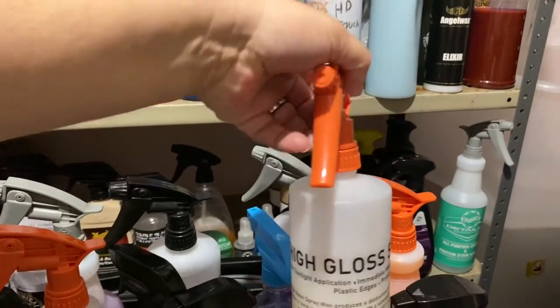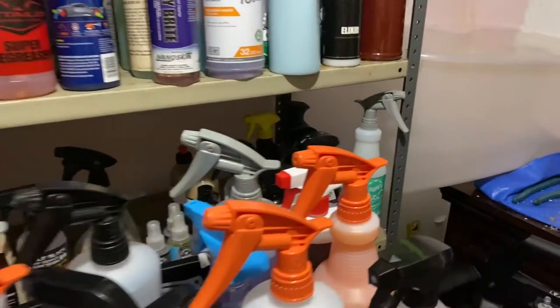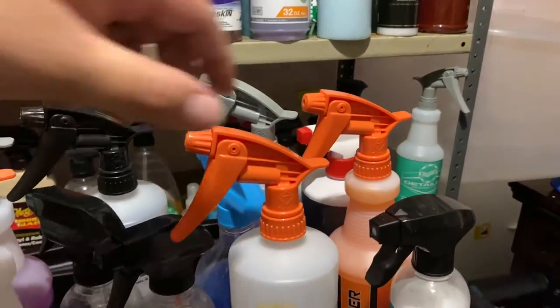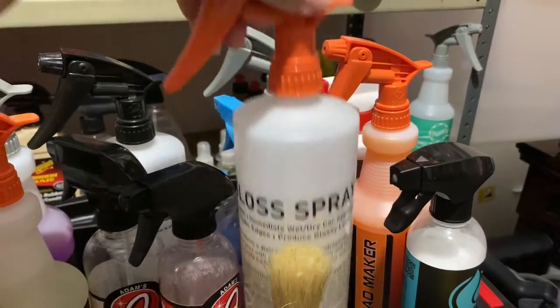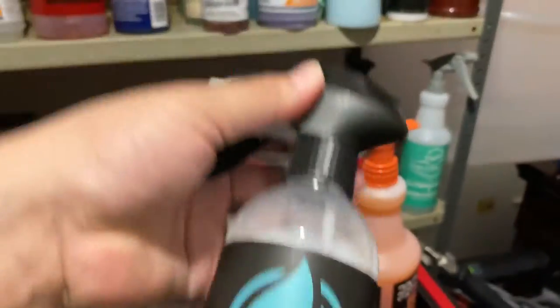This is from a local shop — they made a high-gloss spray wax. It's alright, it works, can't complain. This is basically for any of the basic detail clients that I'll get.